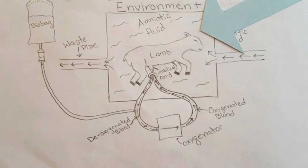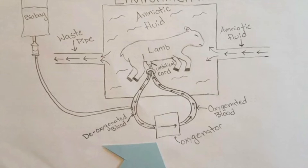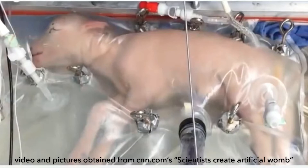The lamb is protected inside a clear plastic bag. An artificial amniotic fluid consisting of warm water and various salts flows into the bag, while waste materials are pumped out. The oxygenator allows the lamb to breathe by introducing oxygenated blood into its umbilical cord, and deoxygenated blood is removed through the tube on the opposite side of the oxygenator. Here's a short video of the EVE system in action.